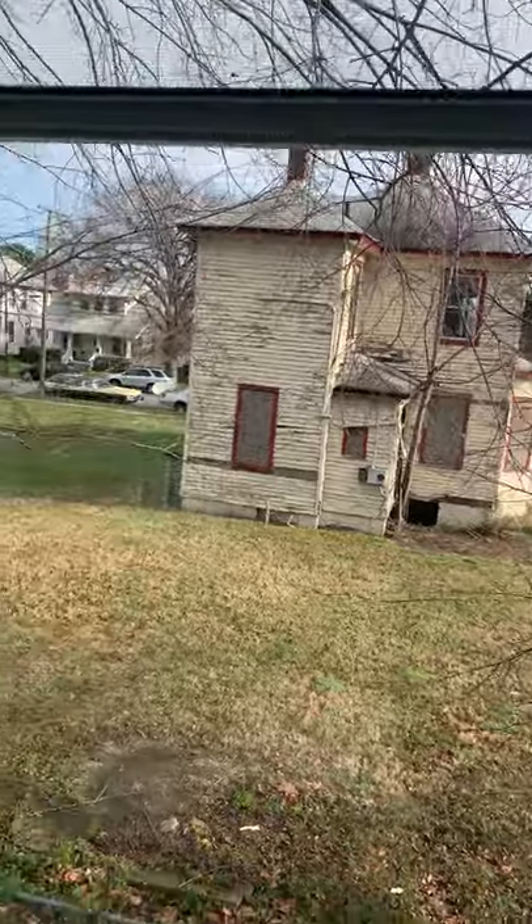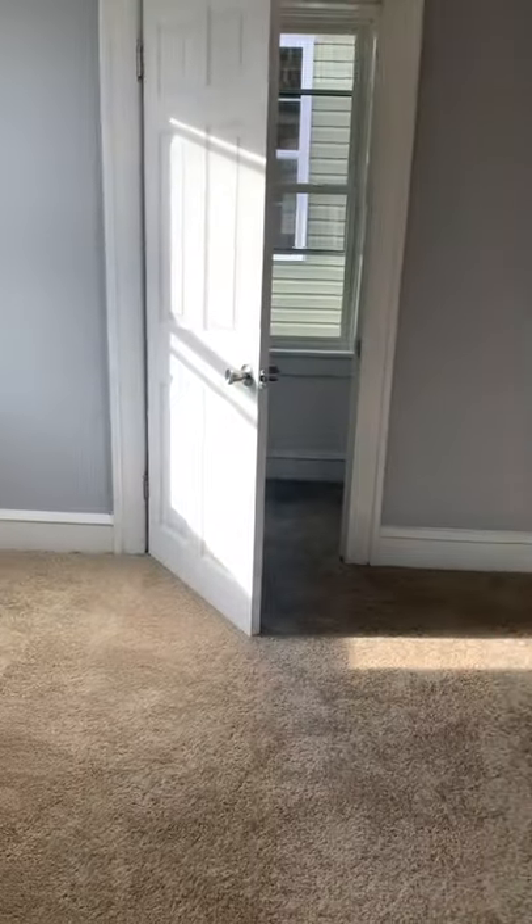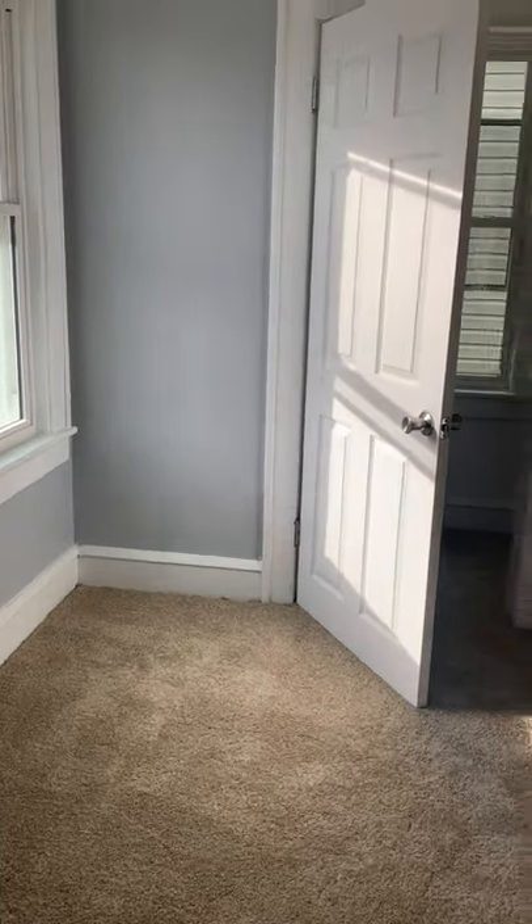Anyway, here we go. I'm doing a preview of this house for sale across the street — it's not my listing, but I said let me do a little preview and have it ready in case I have some buyers. I'll show you what they did here. They did a nice job on this house.